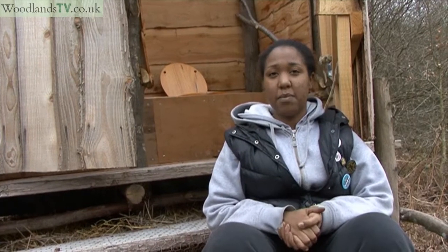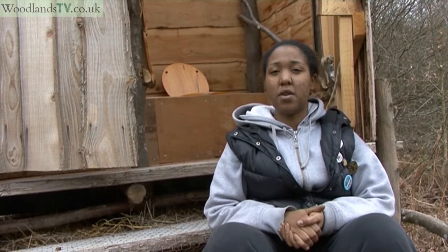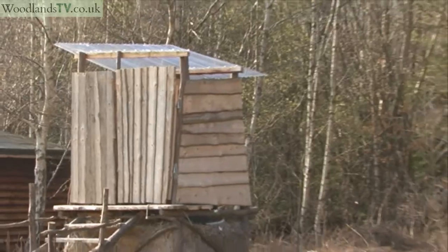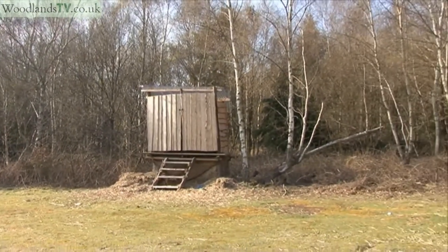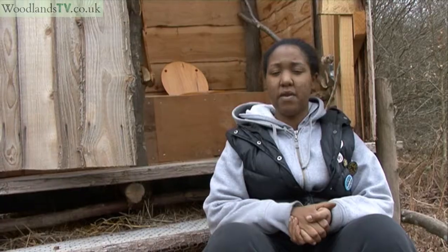We decided to get tree bogs because we had a few visitors come up and a lot of them were asking where the toilets were. So we thought we'd go and find someone who could come in and do a tree bog course, and we found a guy called Jay Tree Bog.